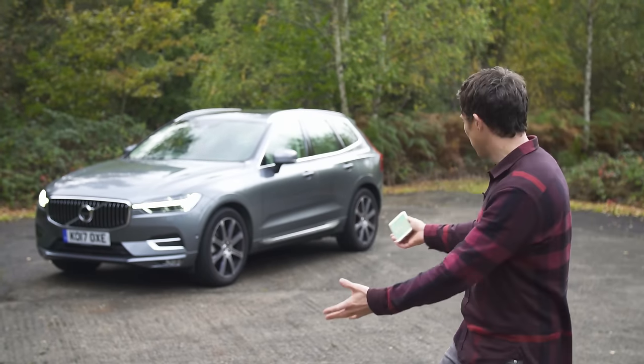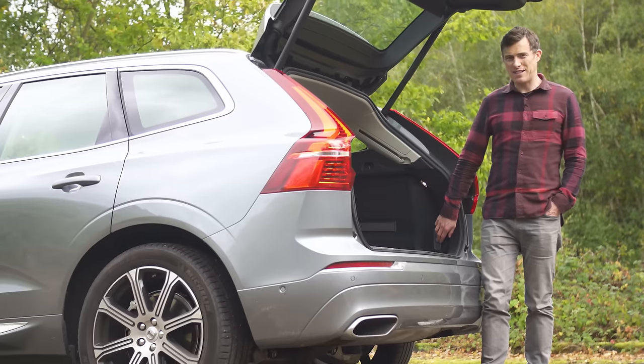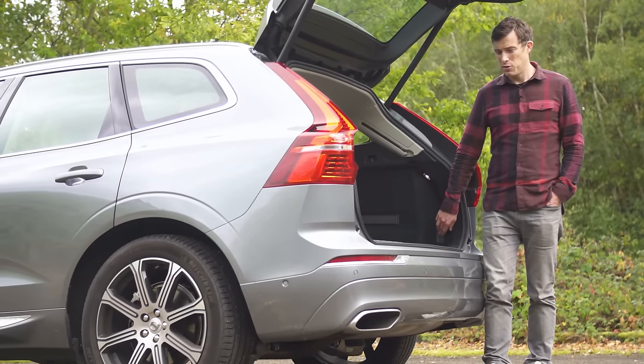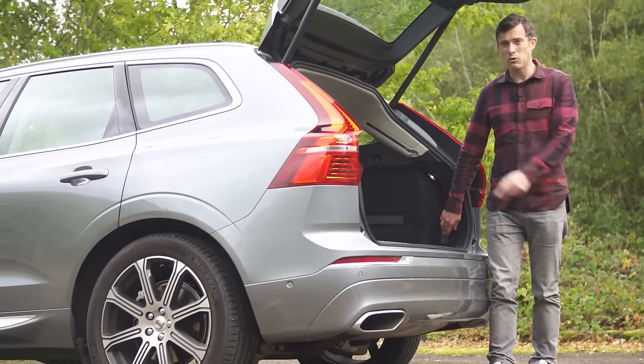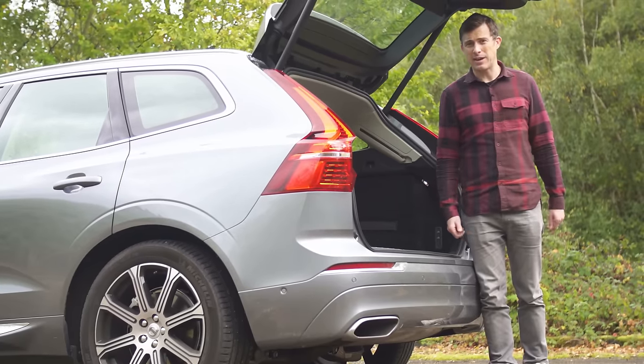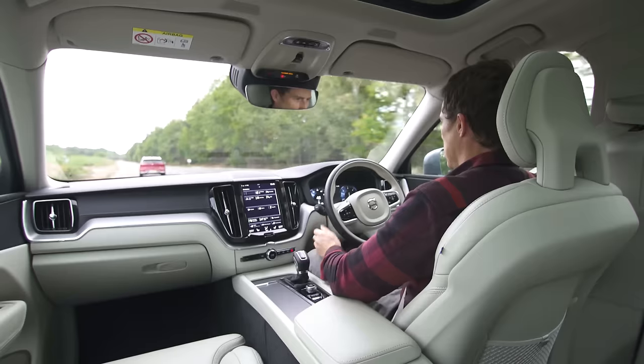If you have air suspension fitted, you can manually lower it from the boot to make it easier to load things in. Also, when you get out of the car it automatically lowers to make it easy to get in next time.